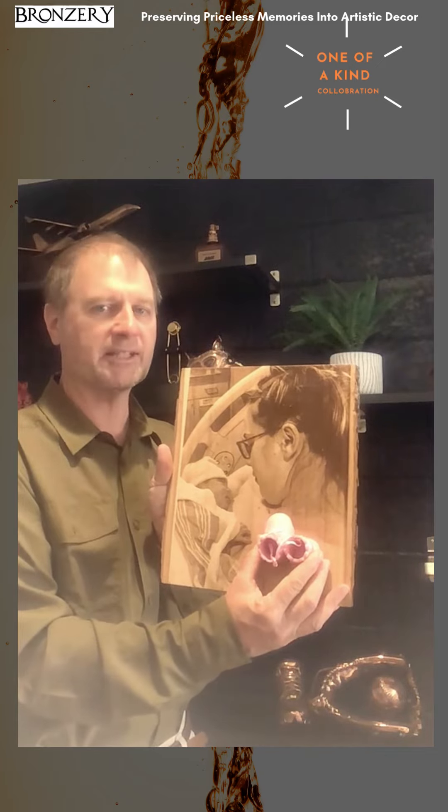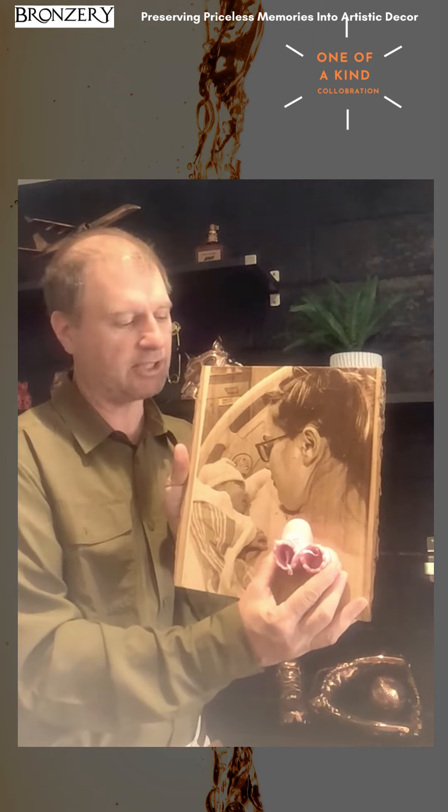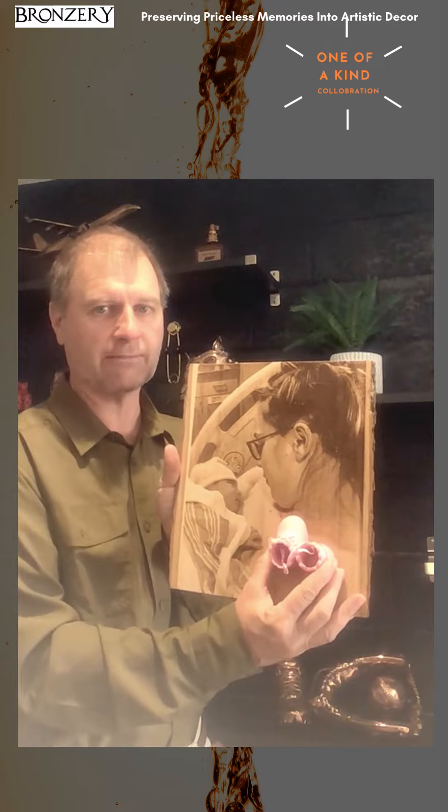So we're going to be doing something with these shoes on this picture — again, something that's never been seen before, very exciting. This is a sneak peek, so continue following us and you'll see the process of how we take this into something truly extraordinary. Thank you.